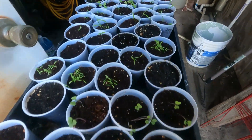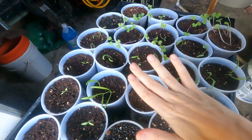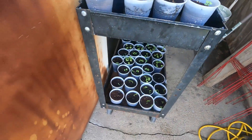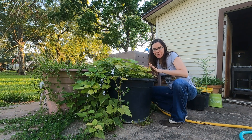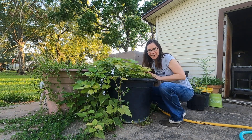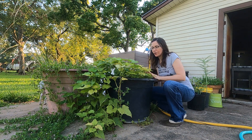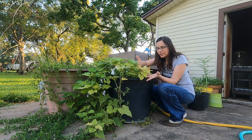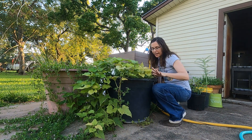Seeds sprouting, my little ones, beautiful beautiful babies. Good morning guys, I am about to harvest my sweet potatoes, which is my favorite thing I've ever grown in the garden. You can see these leaves are getting kind of yellow and dying — that is when you know you're ready to harvest your sweet potatoes.